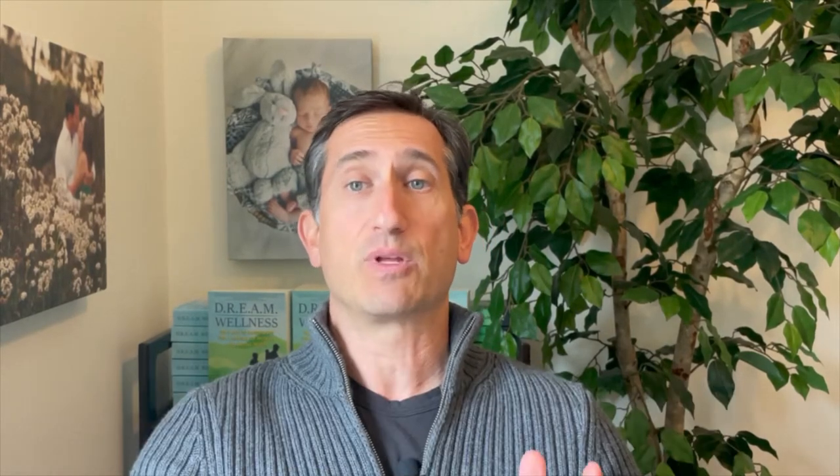Ever since I started to get consistent with writing the weekly messages and posting them on the Wellness Wiki blog page, I've been asked to share lots of healthy recipes. While I do have tons of recipes that I'd like to post, something that I always want people to take into consideration when preparing cooked food is the type of cookware they are using.